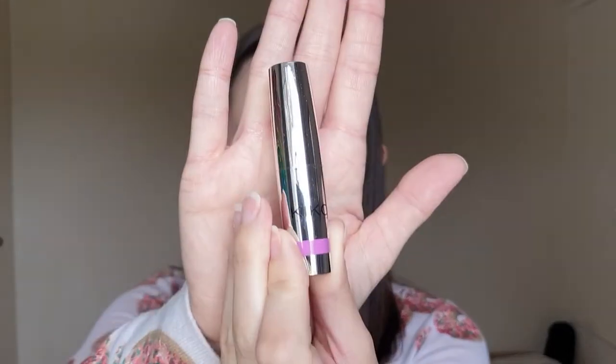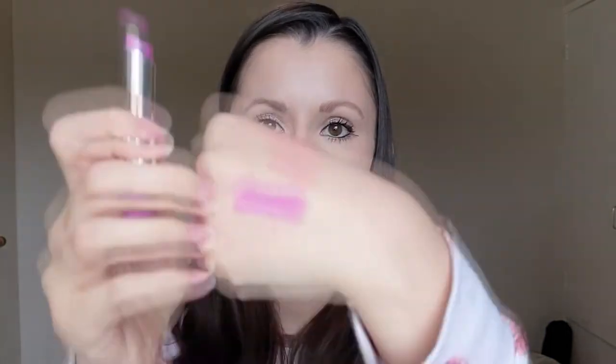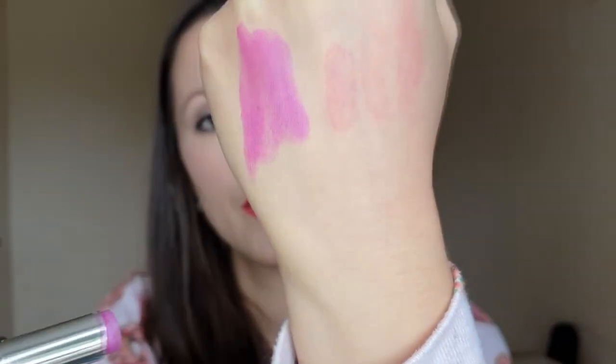Moving on now to some more traditional lipstick formulas. I've got some more glossy, sheer coverage but still pigmented lipsticks, and I've got some slightly more matte finish lipsticks. None of these are super matte unlike the two I've just talked about - they're more of a traditional lipstick formula. On the glossy end, I have this from Kiko - this is the Stylo lipstick. It has new packaging now but it's still called the Stylo. This is a lovely hydrating formula - you can see here it's pigmented but really creamy. It's a really beautiful formula.